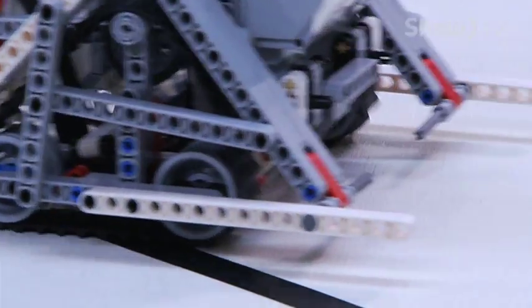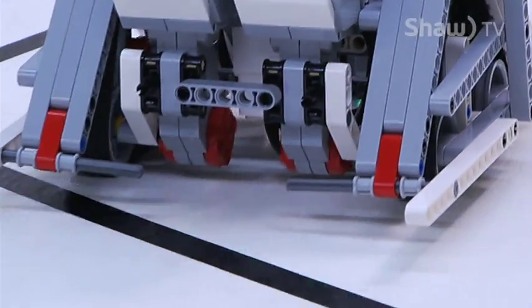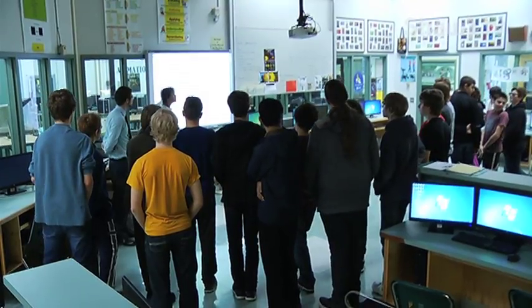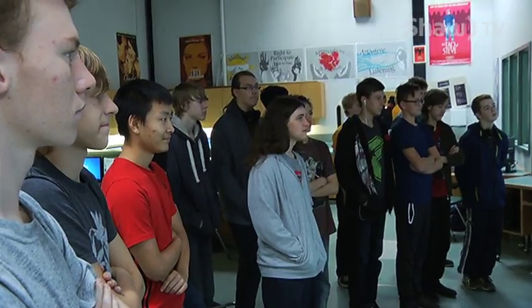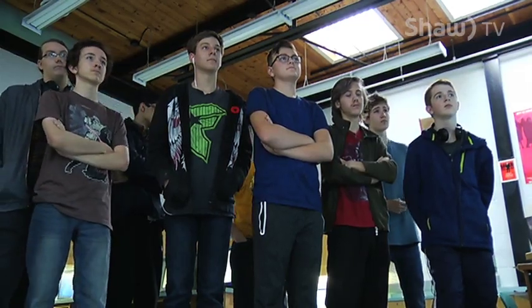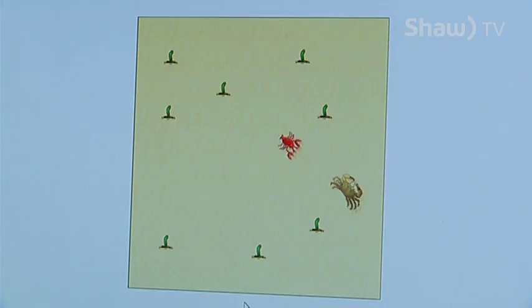The cool thing about this class is that it's probably the perfect blend of theory and practical. In the first half of the class we spend a lot of time doing things that, even though the kids are building games, it's very highly theoretical — pretty abstract. They have to have pretty good math skills in order to even be able to do the level of coding they're doing already by halfway through the grade 10 year. In the second half of the class, what they're working on is taking that abstract and putting it into actual practical application.